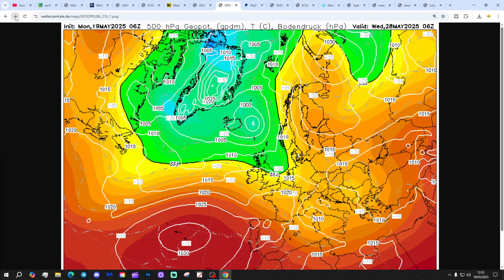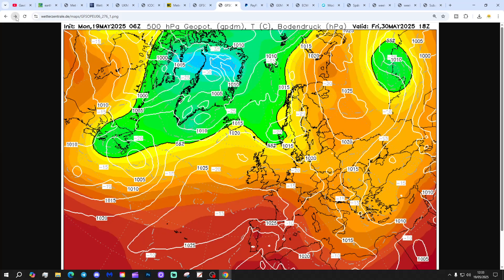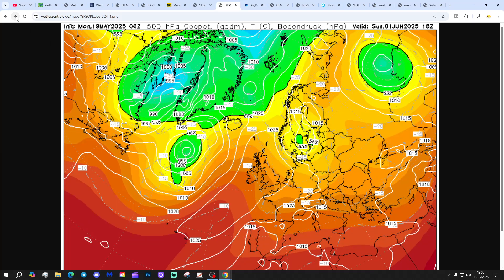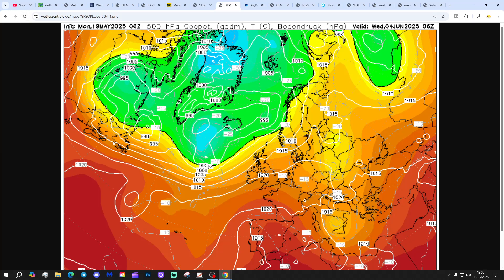Into the end of the month, high pressure is trying to build back up from the southwest, with low pressure away to the northwest, so we get more of a high pressure influence. Into the beginning of June there are definite signs of the Azores High trying to reach back in — the Azores High fighting back. GFS 6z ends up showing quite a lot of dry and warm weather in the south, a little more changeable in the north. So is GFS starting to pick up on a warmer and drier start to June? Maybe.